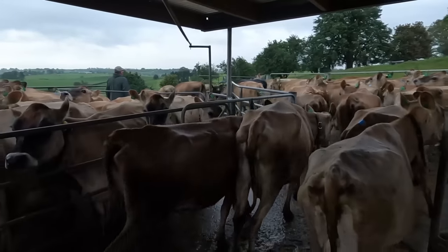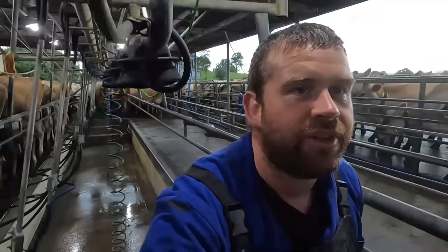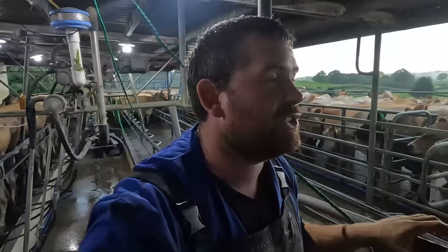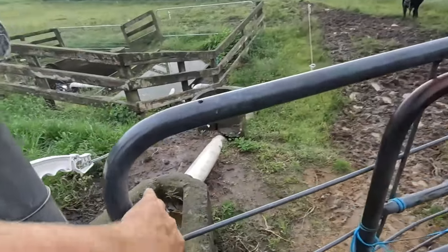We only have one entry into the shed and one exit, so Paul's shutting these girls in now and letting these ones go. It's a little bit unconventional but it works for us — it's how we got away with milking more cows through a really small shed, because we can't fit all the cows in one herd together.